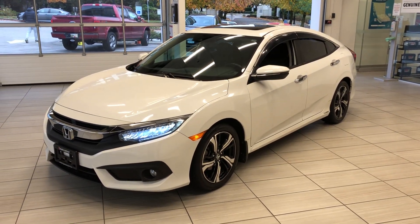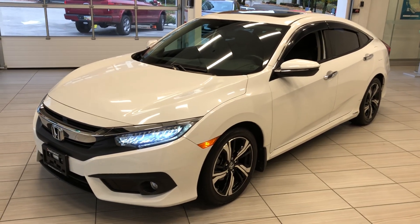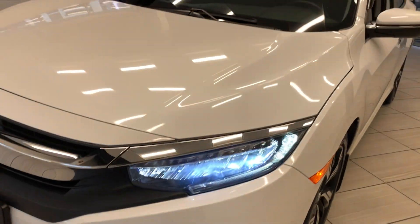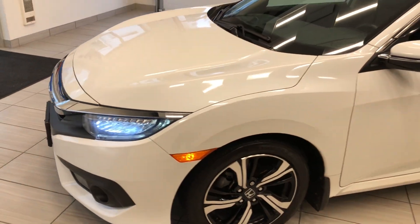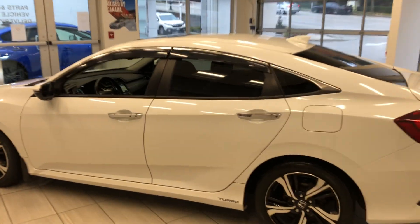Here's a quick look at our 2018 Civic Sedan Touring in white. The Touring trim is the top trim, which means you get lots of added features: full LED headlights, stylish alloy wheels, and this Civic also comes with door visors included.